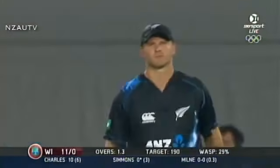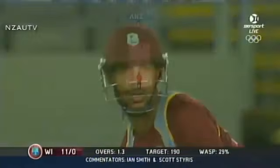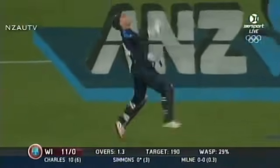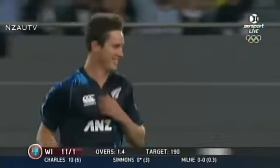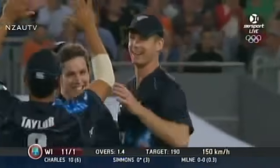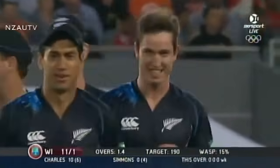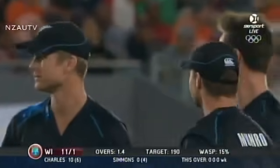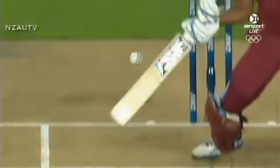That's exactly what McCullum wants — at 147. That little touch there. Milne does the job. He picks up the scalp of Lendl Simmons, the youngster. What a smile. What a start. 149.9. Fantastic bowling out of Milne.